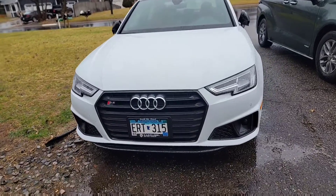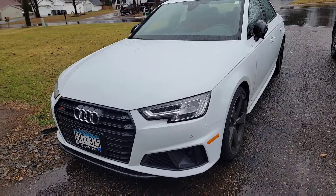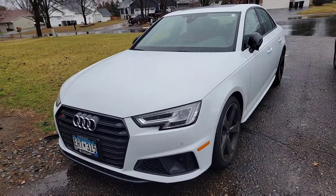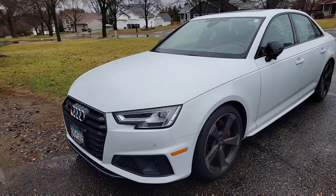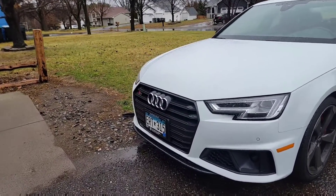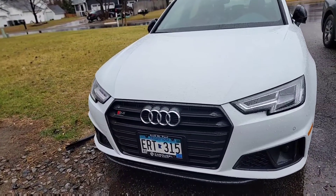What's up YouTubers, it's my three-month update of the S4 that I just picked up three months ago. This is a 2019 Audi S4, it comes loaded, so let me show you what I got here.